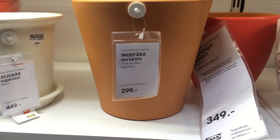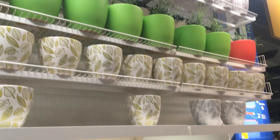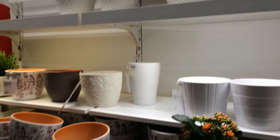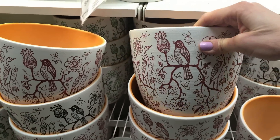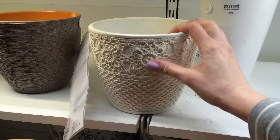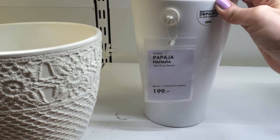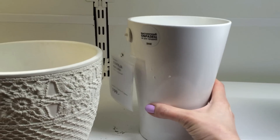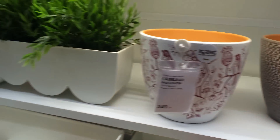Глиняные горшочки 299 рублей, вот они с поддончиками, можно беленькие с листочками, и вот такие кружевные. А ещё есть вот такие с птичками — смотрите, какие великолепные! Всё это глина, керамика, а вот какие кружевные — как будто вязаный рисунок. Вот поближе покажу. Вот такой высокий — для орхидей обычно, 199 рублей. И с птичками — 349 рублей. Вот какой интересный.